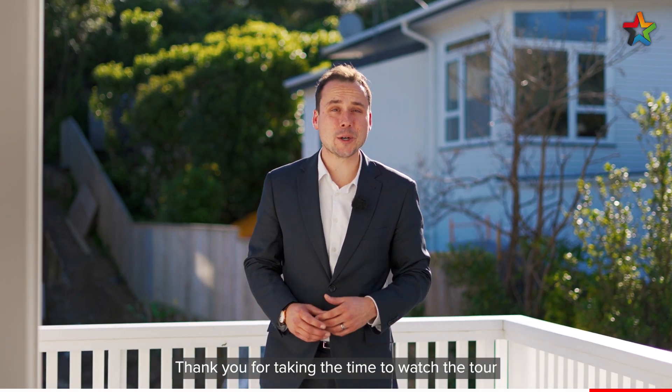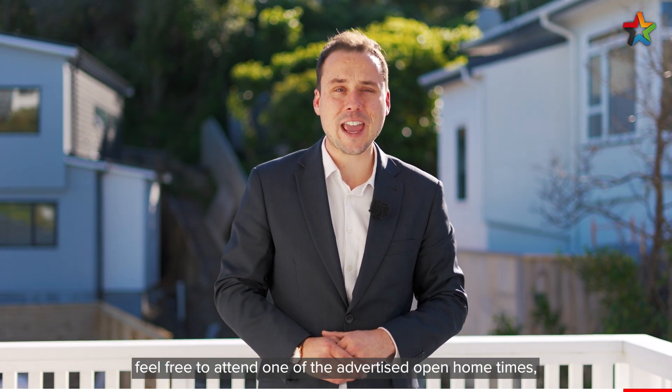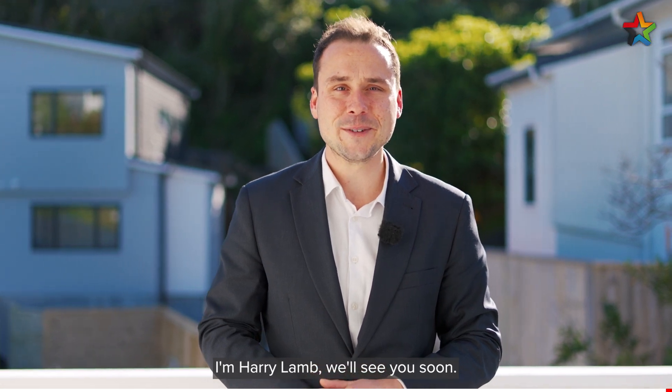Thank you for taking the time to watch the tour of this impressive property. If you'd like to see more, feel free to attend one of the advertised open home times or give us a call to arrange a private viewing. I'm Harry Lamb — we'll see you soon.